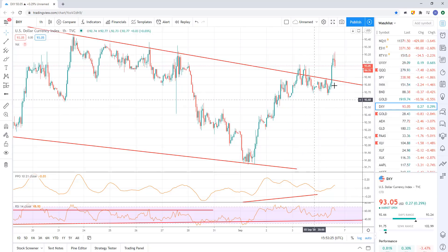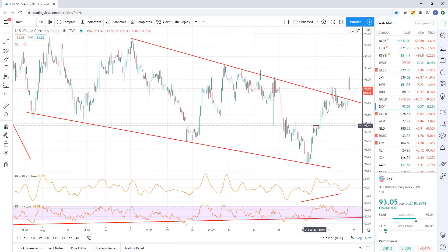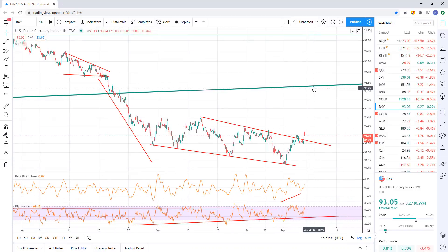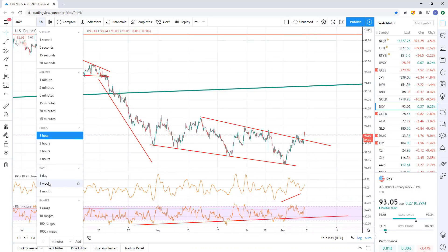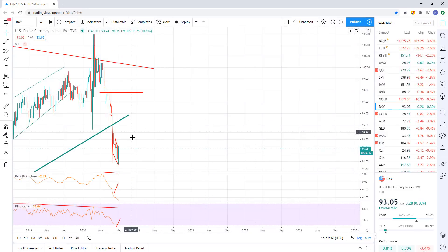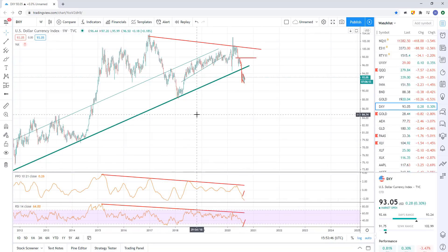If the dollar can move higher and hold, then I look for a back test all the way up here at 95. That's the trend line on the weekly — you can see we've had several reactions there. We've broken down below it, but I'm looking for a back test of that area. It doesn't have to do a full back test, but at least something to go up in that direction.